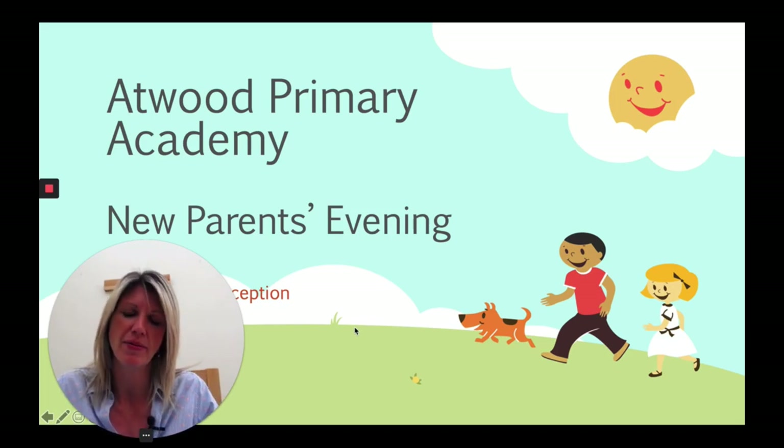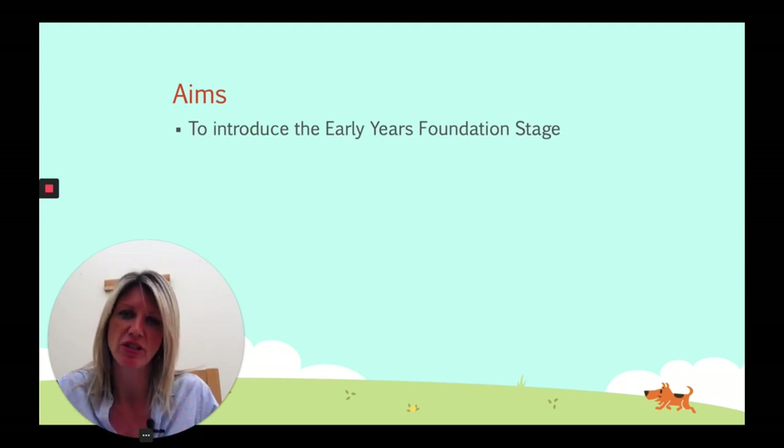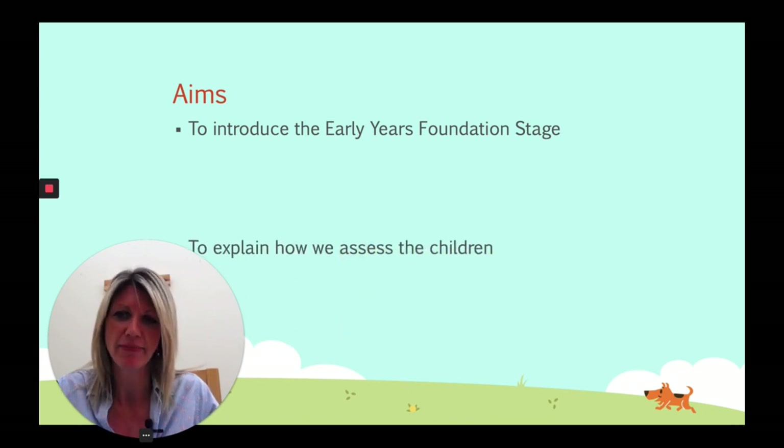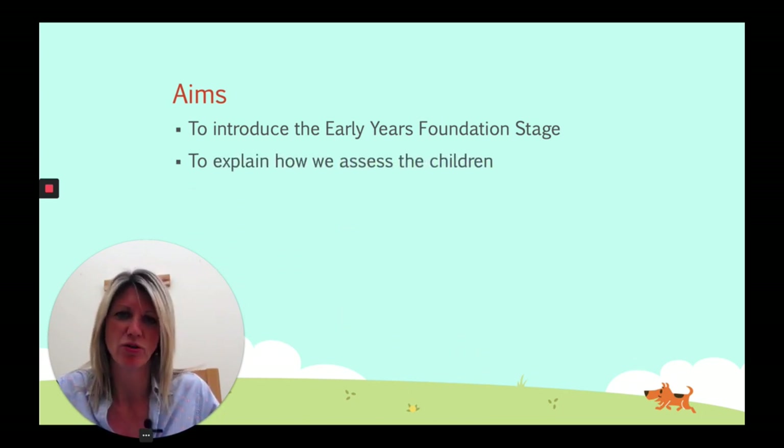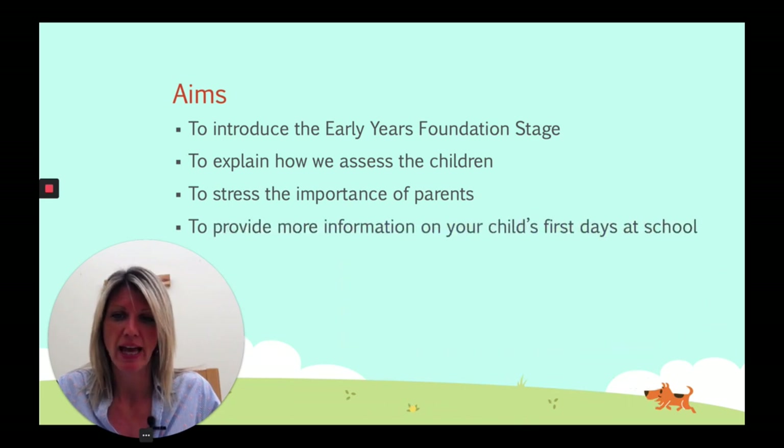Good evening. For those of you who don't know me, my name is Mrs Standing and I am the Early Years Foundation Stage lead and also one of the assistant heads here at Atwood Primary Academy. The purpose of this presentation is to talk you through your child's first few days at school. By the end I will have introduced you to the Early Years Foundation Stage, explained how we assess your children in both nursery and reception, stressed the importance of you as parents, and provided information on your child's first few days.